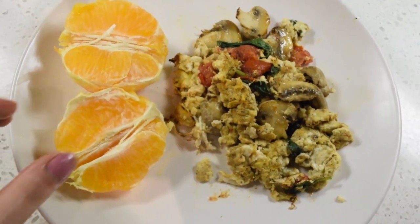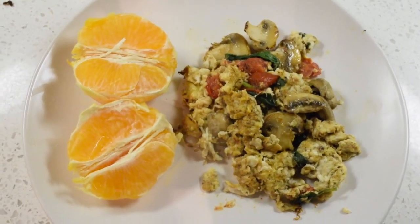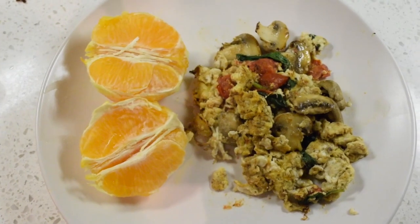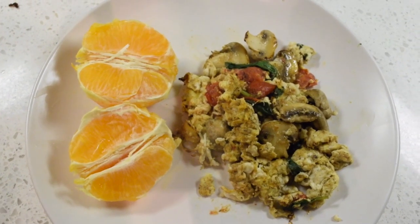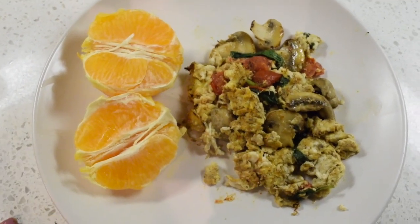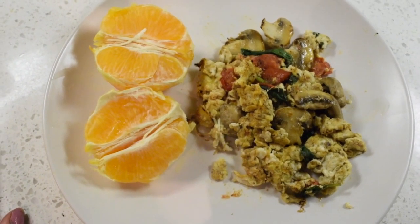My orange is not looking so hot, but that's my finished meal. I have my proteins and fats and then my micronutrients, so it's a good start to the day. Like I said, I like to eat a big breakfast and then a smaller lunch, so that's what I'll be eating this morning.